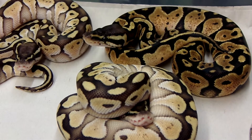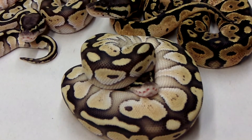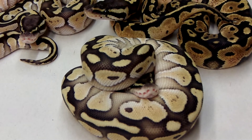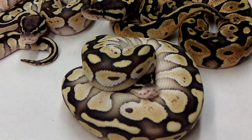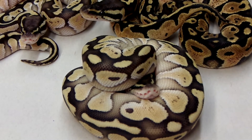So this is Clutch 2 — pastel Lessers. Everything in the clutch but the one pastel Lesser holdback will be for sale. I'm going to put this together with some of the other clutches as I pull them out.